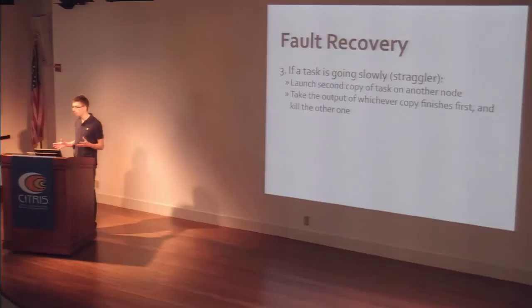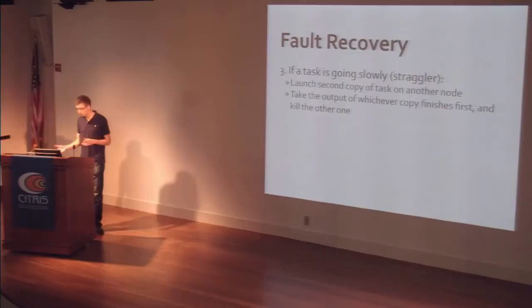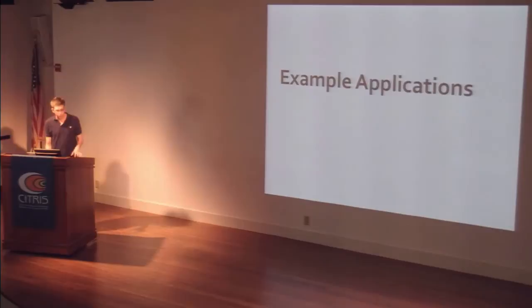When a task is going slowly — the straggler problem — MapReduce automatically detects that and launches a second copy of the task on another node. The two copies race to finish: whichever one finishes first is the one whose output we take, and we stop the other one. This is something that would be pretty hard to program by hand, but the framework does it automatically.